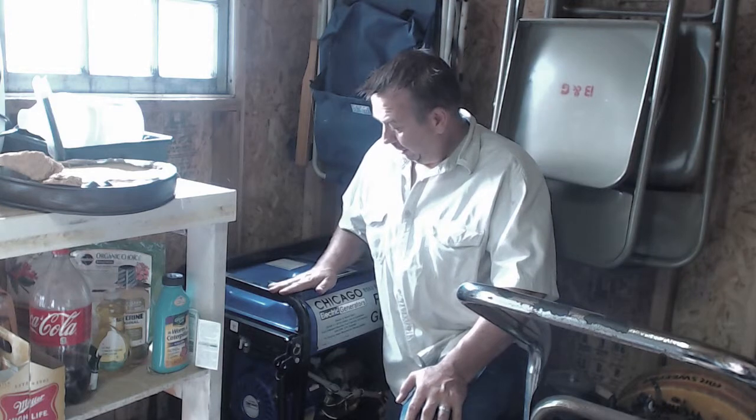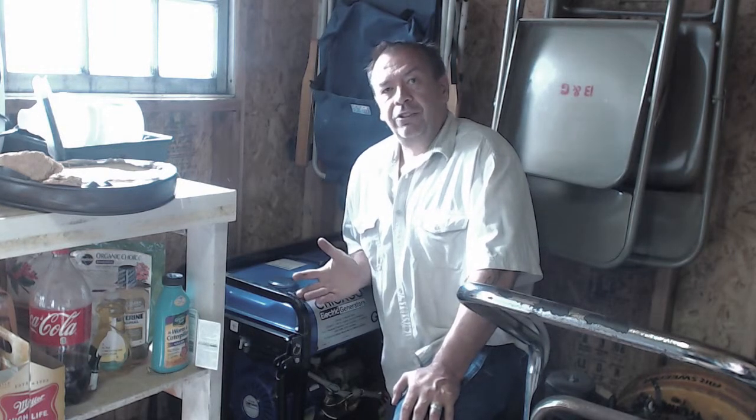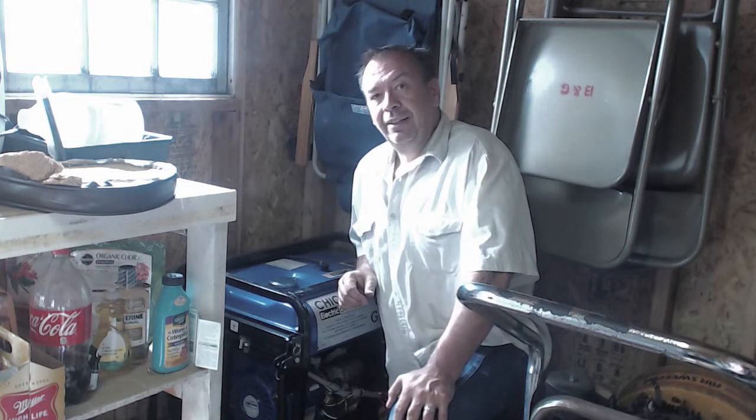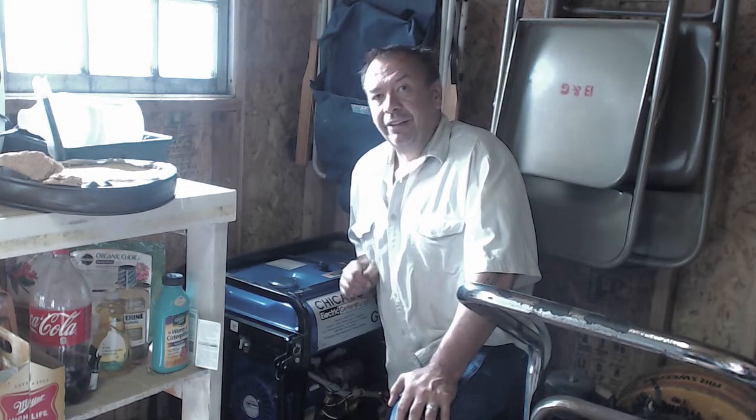It was a severe storm two years before Sandy that got us thinking seriously about our options for backup power. At first, it was a gas generator like this one that we keep in our garden shed, hooked up to a trickle charge so that the battery is always ready to go. But even the quietest generators are noisy affairs, and they run on gasoline. As Sandy showed us, gas supplies can dwindle very quickly, and people can turn uglier even faster.